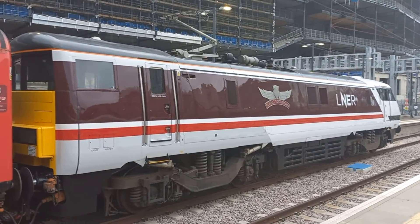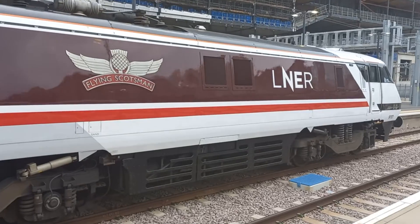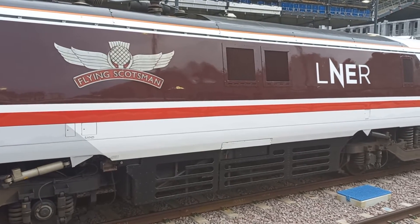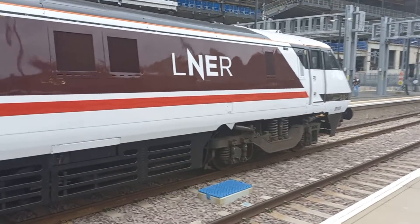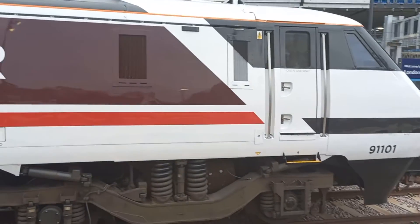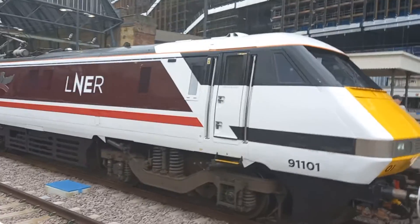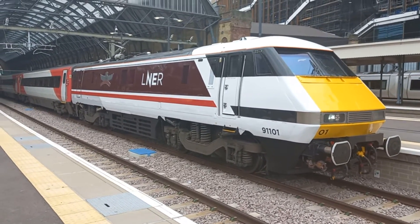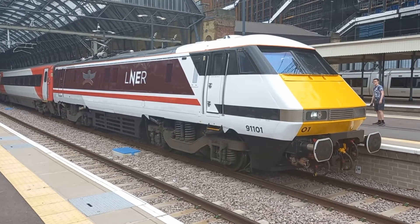Well done to LNER for making a start on repainting their Class 91 locomotive fleet into this superb livery. So far 91-127, 91-101 and 91-105 have been done — I've photographed all three. This livery is also based on the original British Rail InterCity livery these locomotives would have carried between 1989 and 1997, when GNER started running their privatised franchise. So that's a superb view of this Pioneer Class 91 electric locomotive.